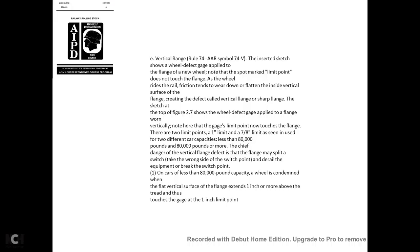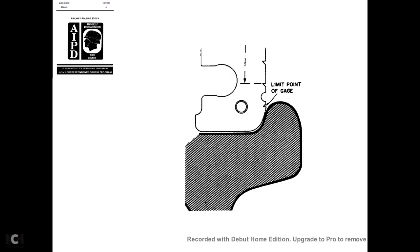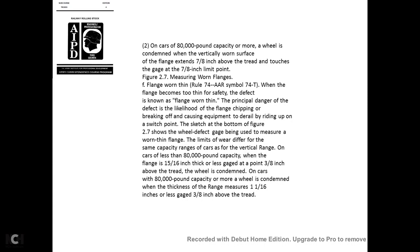For cars less than 80,000 pounds capacity, a wheel is condemned when the flat vertical surface of the flange extends 1 inch or more above the tread, touching the gauge at the 1-inch limit point. For cars of 80,000 pounds or more capacity, the wheel is condemned when the vertical worn surface of the flange extends seven-eighths of an inch above the tread, touching the gauge at the seven-eighths-inch limit point.